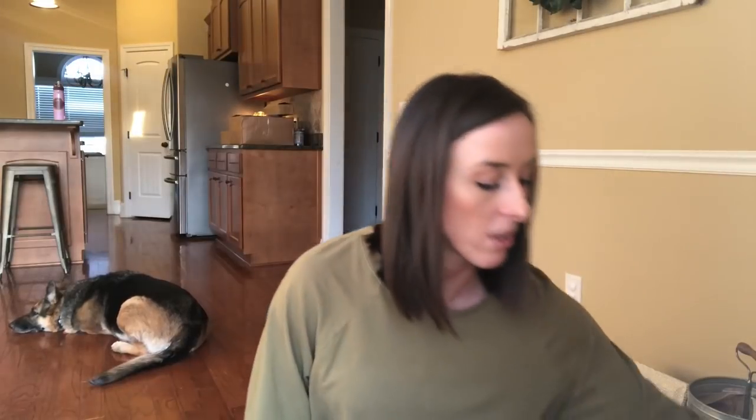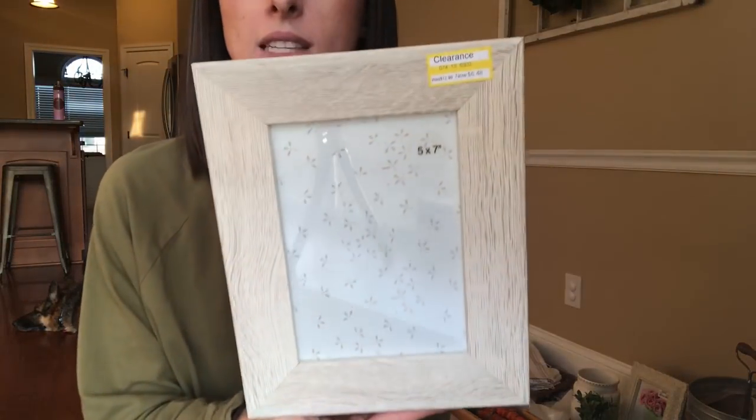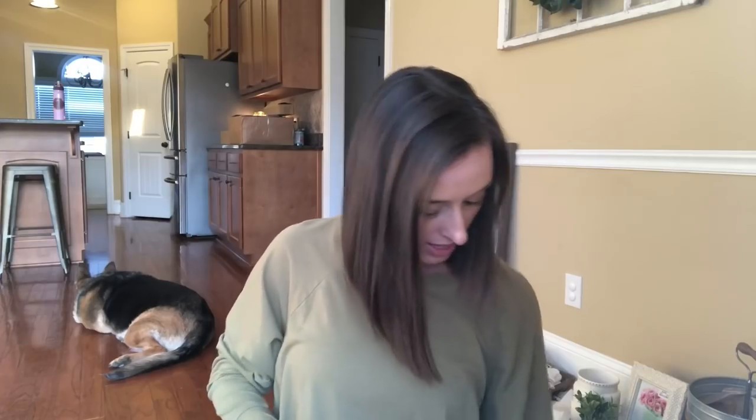I grabbed this little vase at Target because you can never have too many little vases like this — just for fillers. It was a dollar. And then also this came from Target, this was on clearance for $6.48, was $12.99 — it's a five by seven. Also from Target, I grabbed another little vase. And then I got this little basket in the dollar spot — it was five bucks.